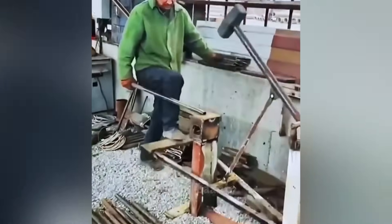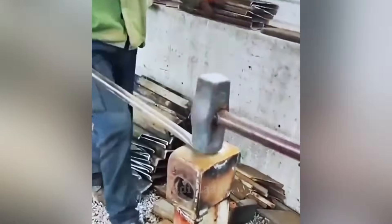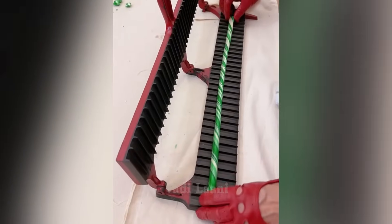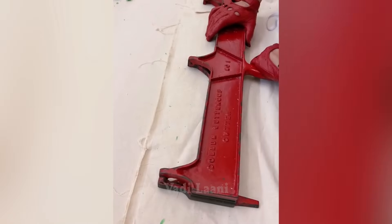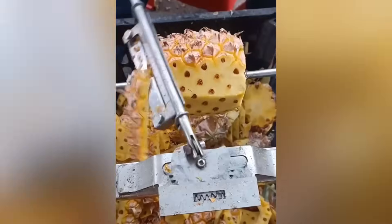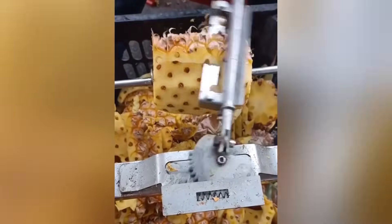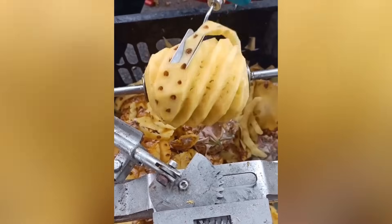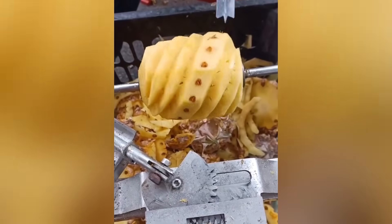This hand-held equipment activates the hammer when you press the pedal with your foot. If you enjoy eating pineapples frequently but find peeling them unpleasant, this hand-held device will take care of that task for you.